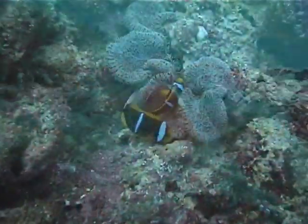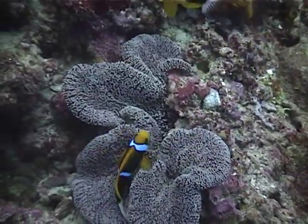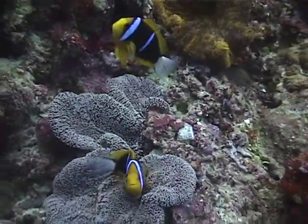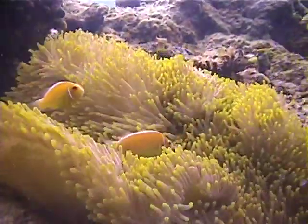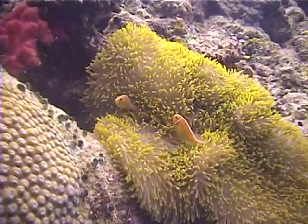Sea anemones with their ever-present anemone fish are fascinating. These fish are quite small — from one to three inches long — and are almost always found in pairs.